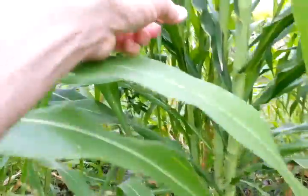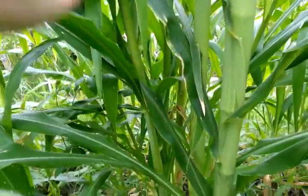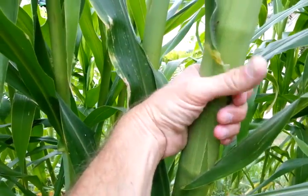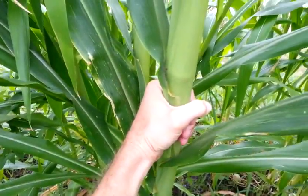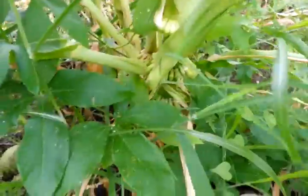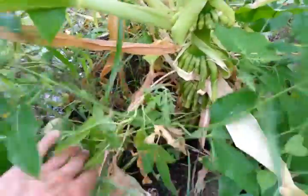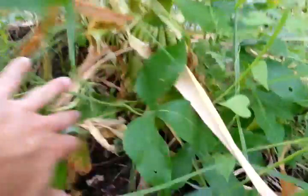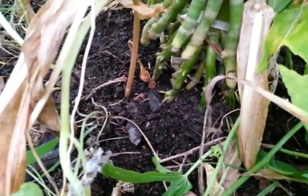But look at this corn — this is what I want to show you real quick before I stop the video. Look how wide it is. Put my hand around it — pretty big. And then look at the root system at the bottom here. This is that blue corn I got from a guy from Mexico. It's non-hybrid, non-GMO. But look at the roots, how they come out of the ground. Look at those roots — this is awesome.